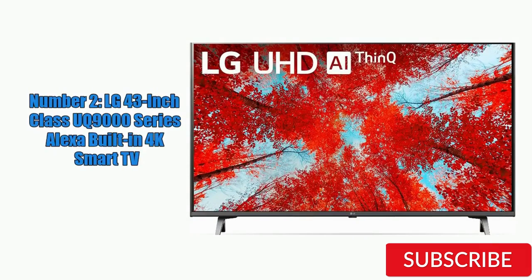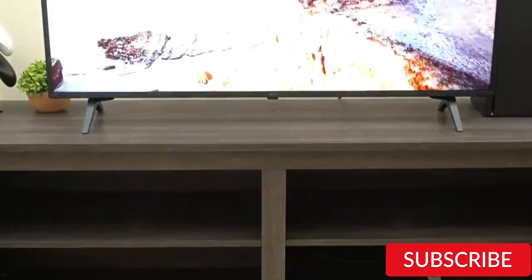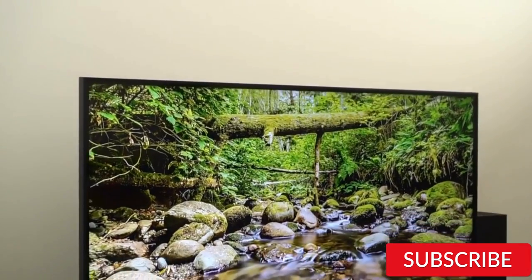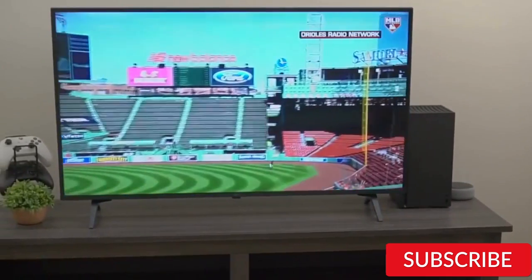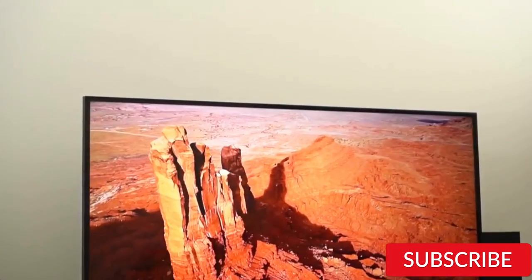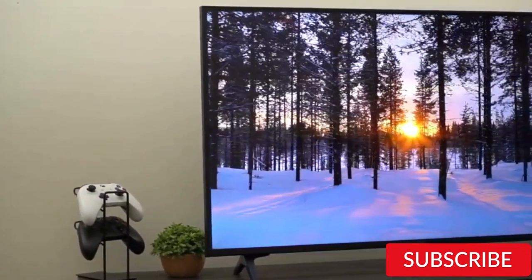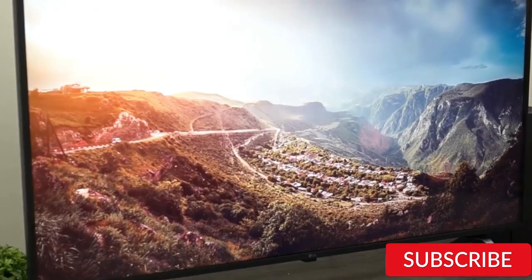Number 2: LG 43-inch Class UQ9000 Series Alexa Built-in 4K Smart TV. This is a great option for those looking for a mid-range TV with excellent picture quality. The TV's 4K resolution produces clear and detailed images, and its NanoCell technology provides a wider range of colors and improved contrast. It includes built-in Amazon Alexa for voice control of the TV and other smart home devices. The design is sleek and modern with a thin bezel, and the Magic Remote is user-friendly. It also includes LG's WebOS platform with access to Netflix, Hulu, and Prime Video.